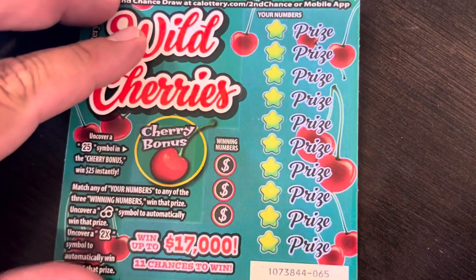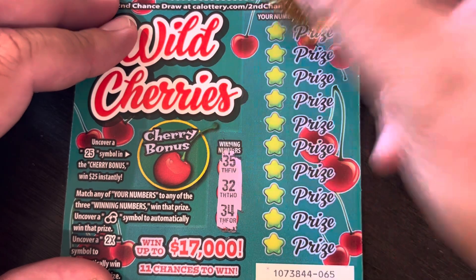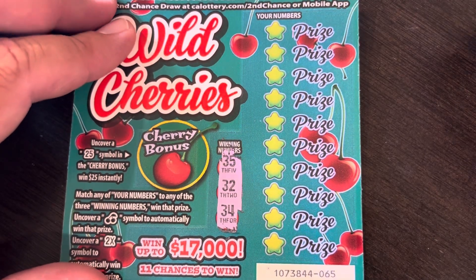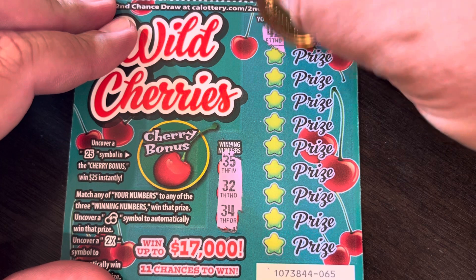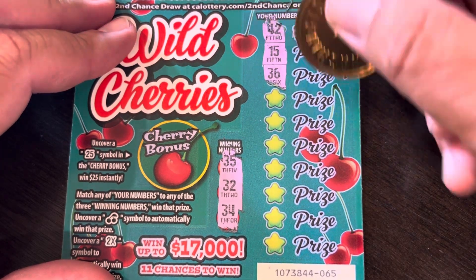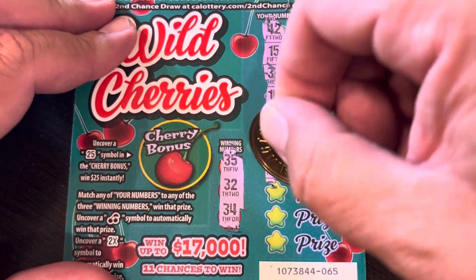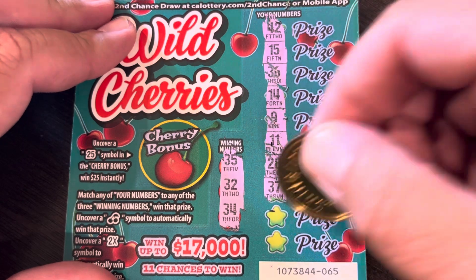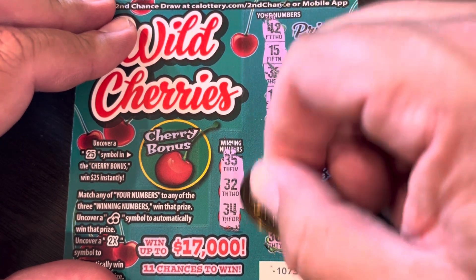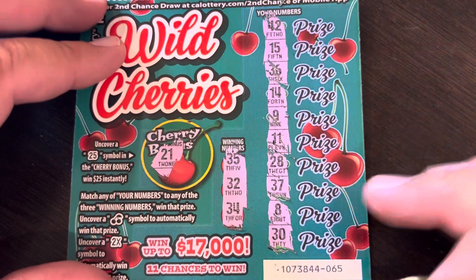Look at these — all 30s! Numbers: 35, 34, 32, 42, 15, 36, 14, 9, 11, 28, 37, 8, and 30. Bonus: 21. No win.